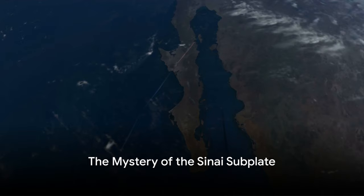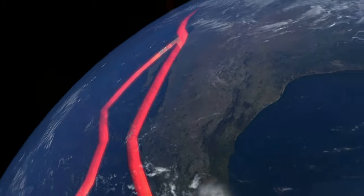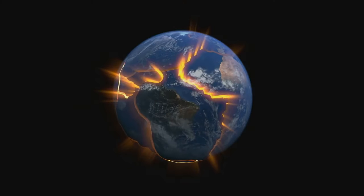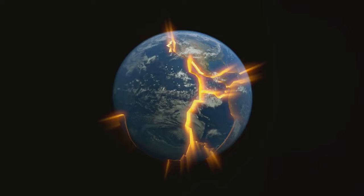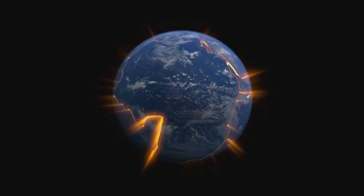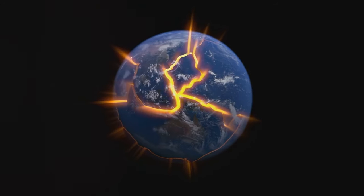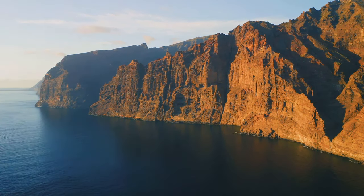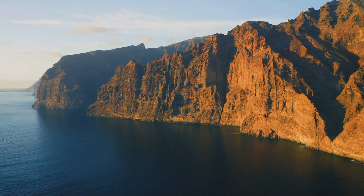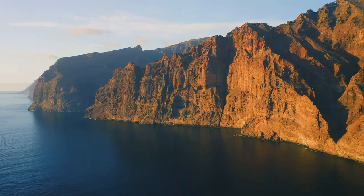Have you ever wondered how the Earth beneath our feet is not just a solid block, but a complex puzzle of tectonic plates? Welcome to the amazing world of Earth's lithosphere, a fascinating jigsaw of large and small tectonic plates. These plates are not stationary — they're constantly moving, albeit at a glacial pace, driven by the heat from the Earth's core. This movement is what shapes the geography of our planet, causing everything from the creation of mountain ranges to the occurrence of earthquakes.